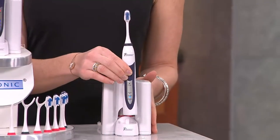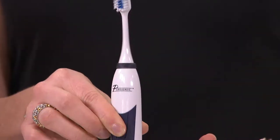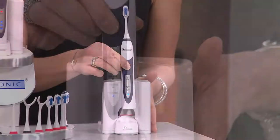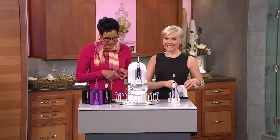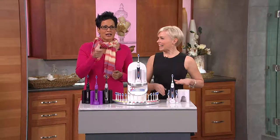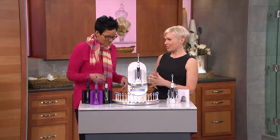This is the Pure Sonic rechargeable sonic toothbrush. It comes with 18 whopping accessories — 12 of those are brush heads. This is going to last three years' worth of brush heads. At a feature price of $49.80, or three easy payments of $16.60. 40,000 brush strokes a minute — that beats your manual brushing any day, anytime, any hour. That is totally the sound of clean.